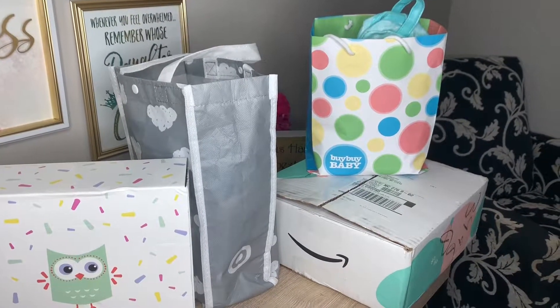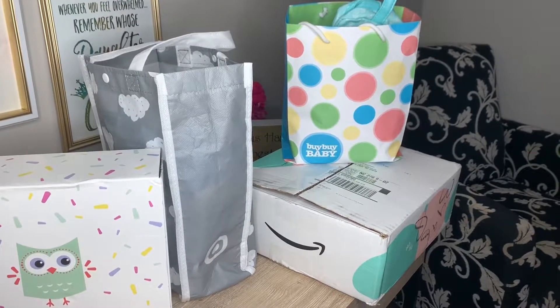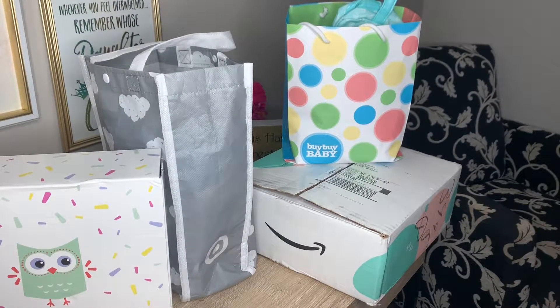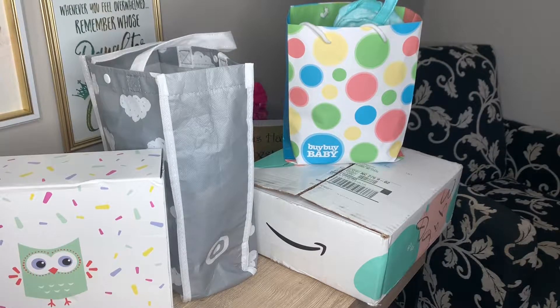Hey guys and welcome back to Everyday Stacey. Today I am going to be doing a quick review of the different baby registries for some of the bigger retailers that have baby registries, showing you what they give you as their gift when you create a registry, and also giving you some of the perks. If you're interested in seeing what they sent me and what are the benefits of the different registries, stick along to watch this video.